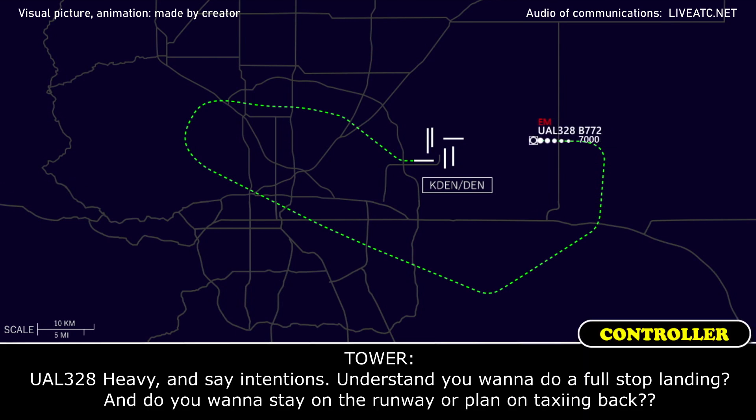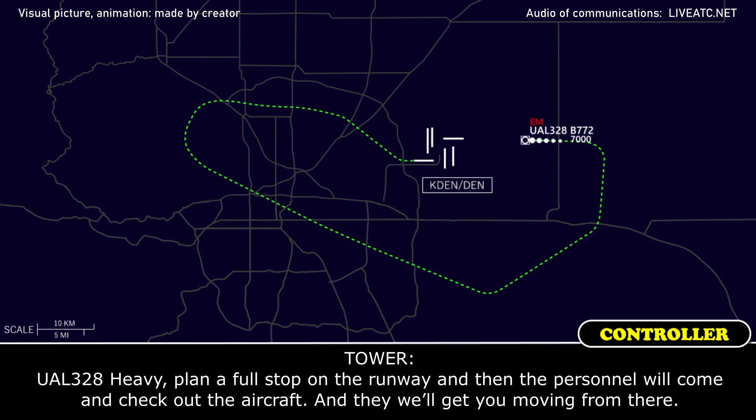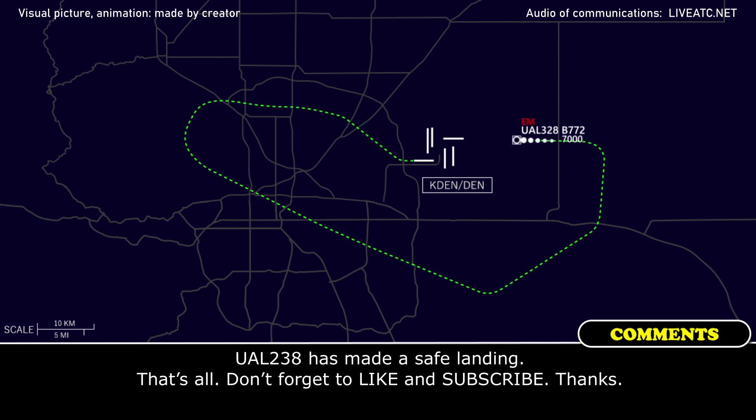United 328 heavy, say intentions. I understand you want to do a full stop landing — do you want to stay on the runway or do you plan on taxiing back? United 328 heavy, plan a full stop on the runway, and then personnel will come in and check out the aircraft, and we'll get you moving from there. Full stop on the runway, United 328 heavy. Thank you.